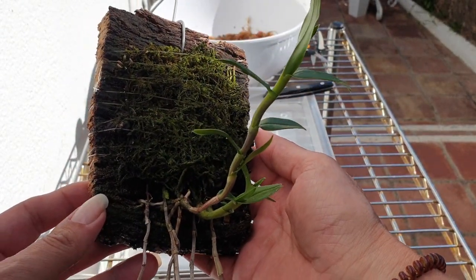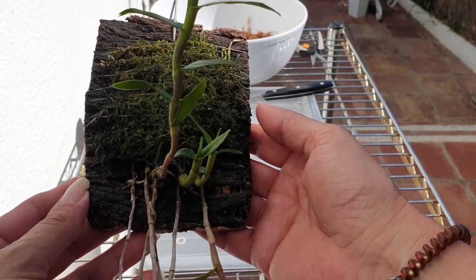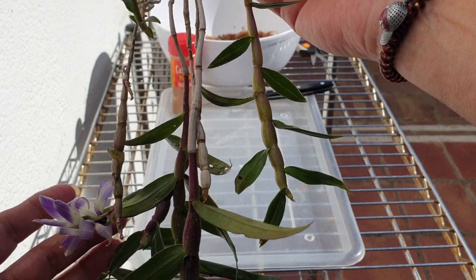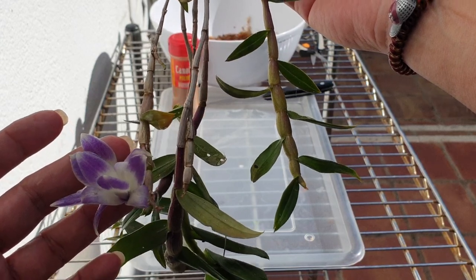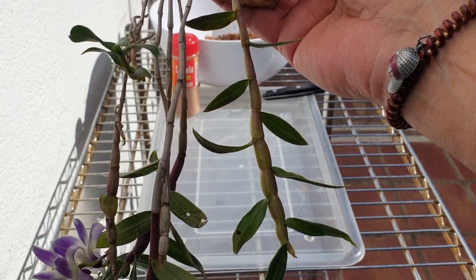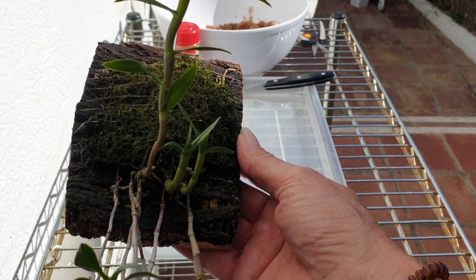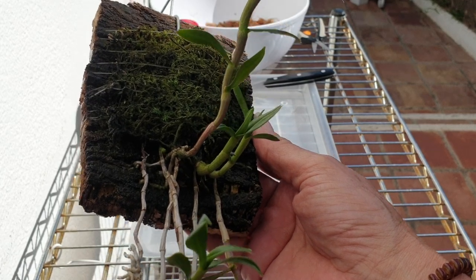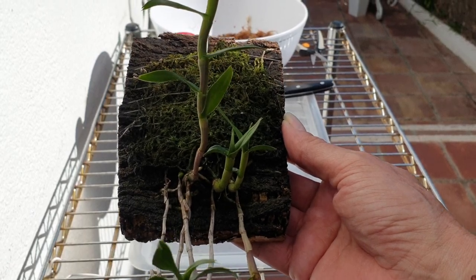I bought her in September of 2018 on purpose because I knew I could provide the conditions for acclimatization, whether she was in growth mode or rest mode throughout the winter. Rest meaning, in my case, watering and not letting it dry out. That's why when I found her, I got her quickly, and especially for that time of year it was perfect for acclimatization regardless of what phase she found herself in.